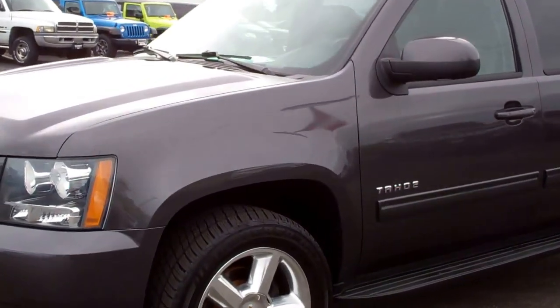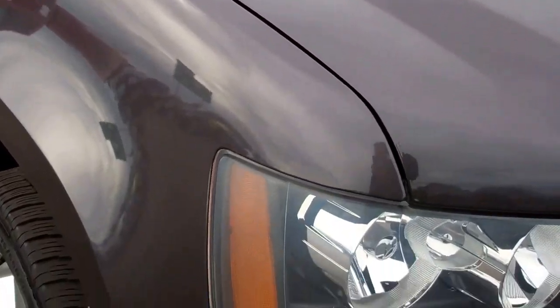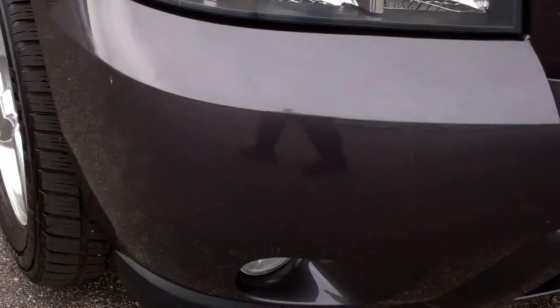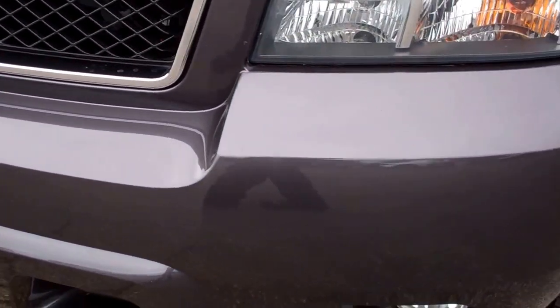This is stock number 8765, a 2010 Chevy Tahoe LT3. This vehicle has the 5.3 liter V8 motor. From this video you'll be able to tell that for the age and miles, this Tahoe is in excellent condition.